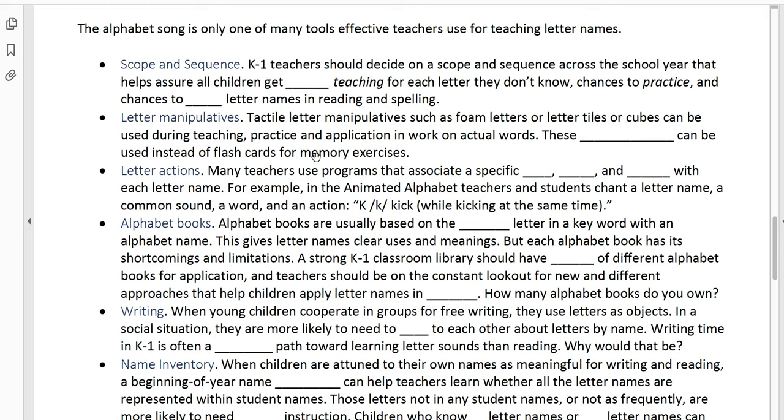It's not a problem to also have a few sets of flashcards for the alphabet. A lot of letter identification programs work on a multi-sensory principle, getting kids' bodies involved. Many teachers use programs that associate a specific word, an action, and a sound with each letter name. For example, in the Animated Alphabet program, teachers and students chant the letter name, give a common sound for that letter, a word, and an action. So they would say 'K, K, kick' — and while they say 'kick,' they kick their arm and leg out at the same time, making the shape of a K.